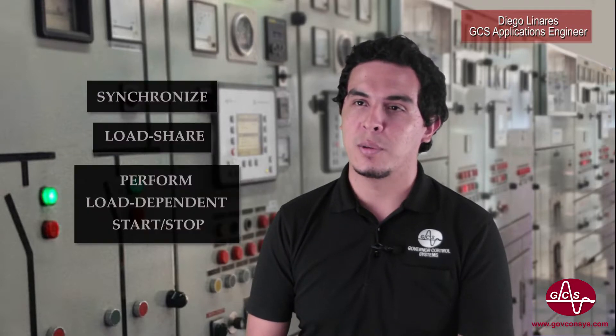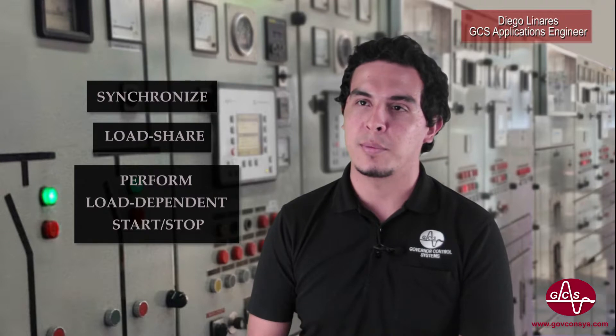In order to do this, the power management controls on each of the eight generators at the plant needed to be upgraded to automatically synchronize, load share, and perform load-dependent start-stop as the power plant needs. On top of that, they would also need to be able to interface with the solar power management controls.